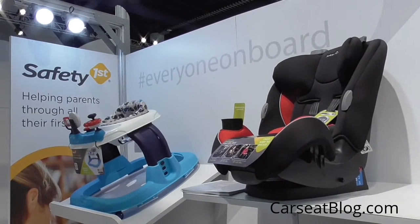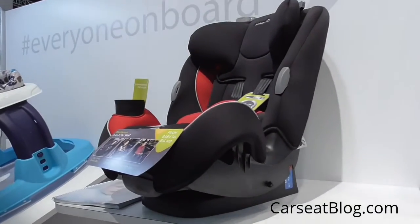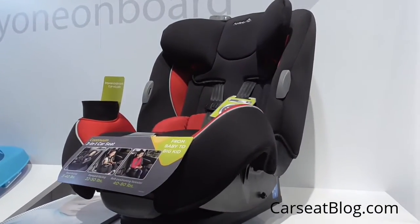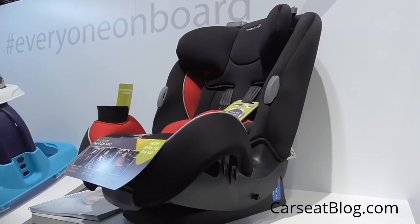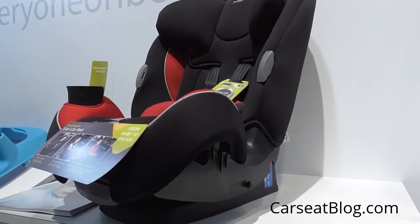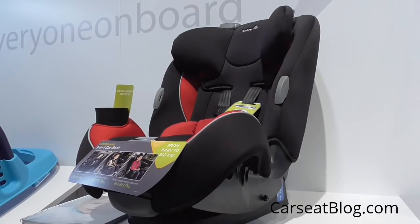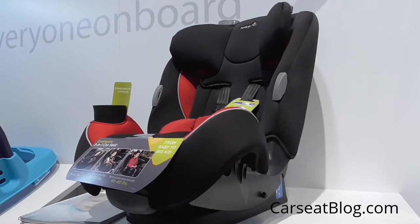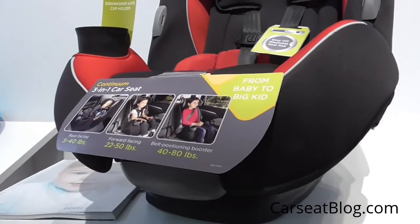Car Seat Blog is taking a look at the Safety First Continuum Car Seat. It is similar to the Grow & Go in that it is based on the same shell and platform, but it has a different set of soft goods and will be sold for a different price — $129 to $149 at stores like Target, Sears, and probably Walmart. It has slightly lower weight ranges.